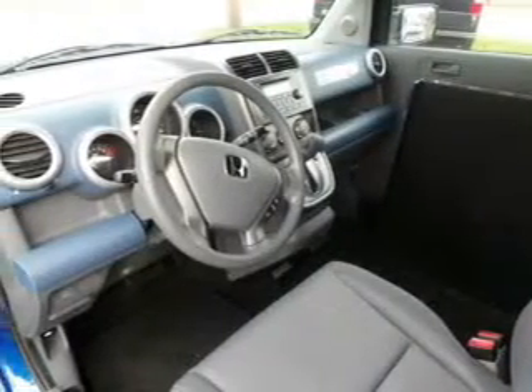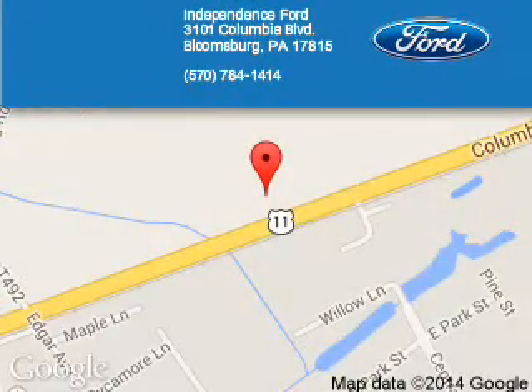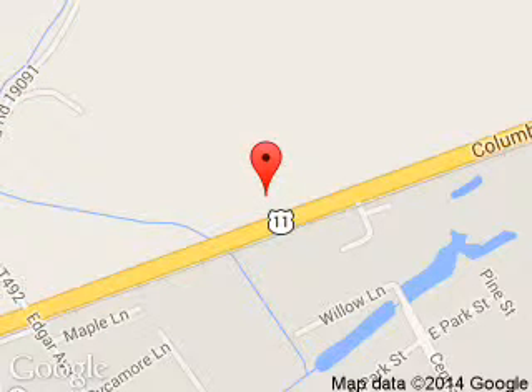Let us put you in the driver's seat today. Call or click to contact us. Independence 4 is dedicated to doing everything possible to ensure that the experience you have selecting your next vehicle is a pleasant one.